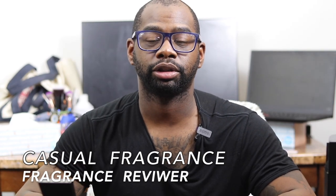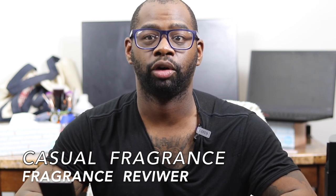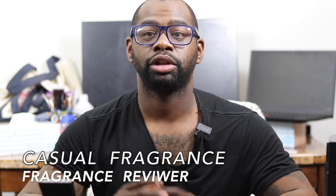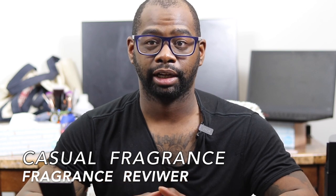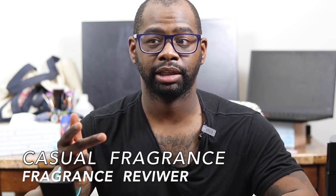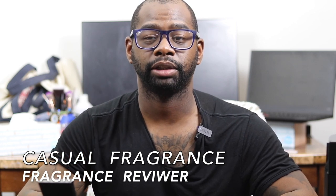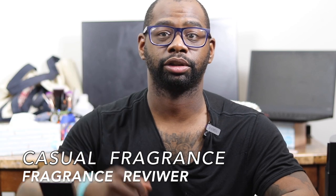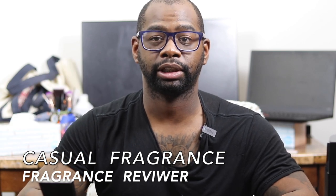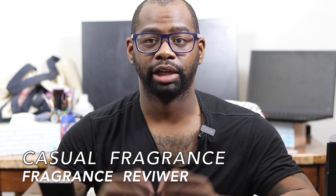Hey everybody, my name is Chris, welcome to Casual Fragrances, a new channel. Hope you're having a great day. If you like fragrance related content like first impressions, full in-depth reviews, top 10 lists, fragrance haul videos, and free fragrance giveaways, make sure you show support by clicking that red subscribe button right now. Make sure you click the bell icon for future videos and giveaway announcements as well.